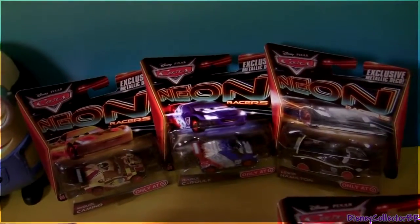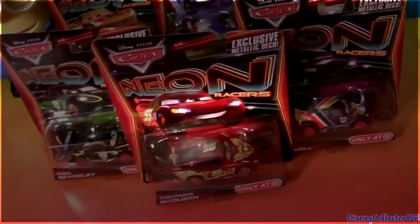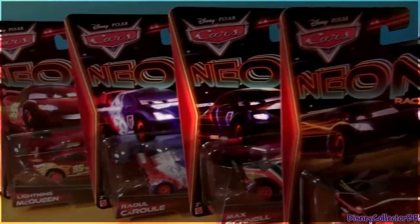Hey guys! The Snake Collector here with this new course collection called Neon Racers. You can find this collection right now only at Target. So let's take a look at these racers one by one.